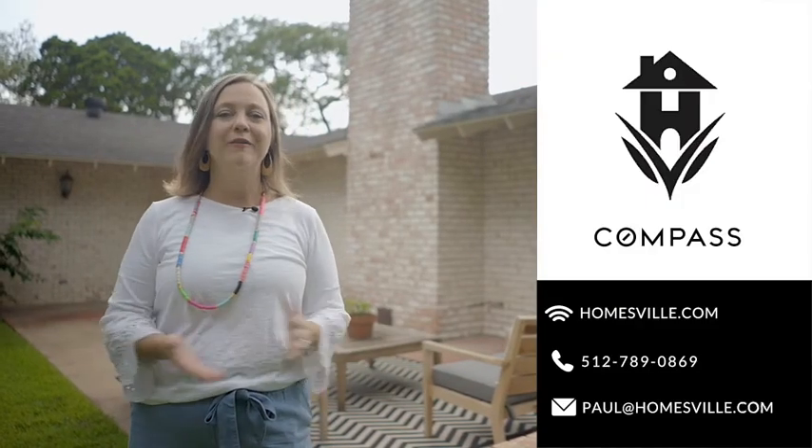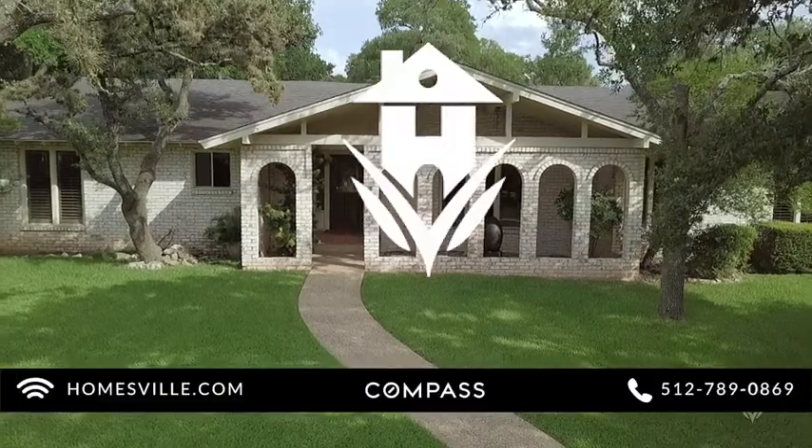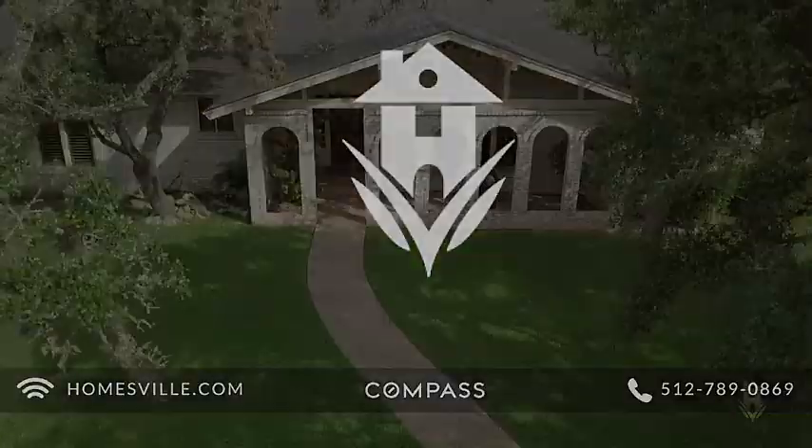If you'd like more information about 4305 Far West Boulevard in Northwest Hills, please reach out.